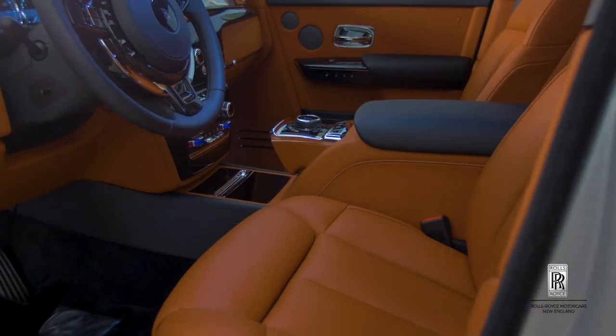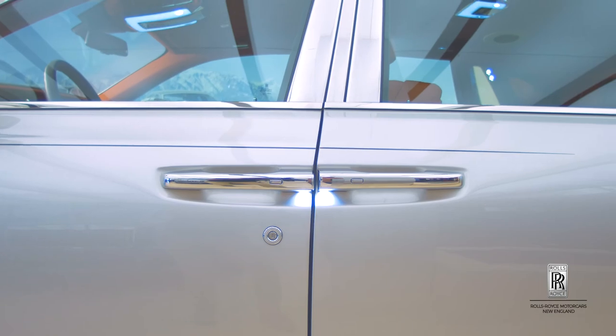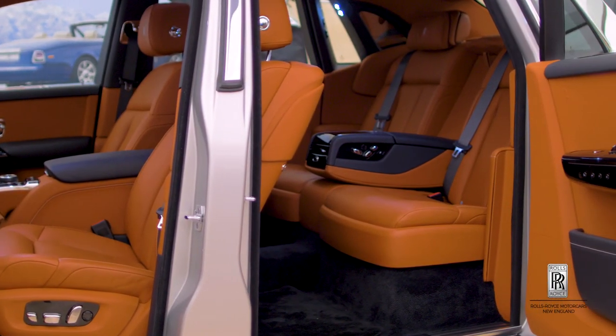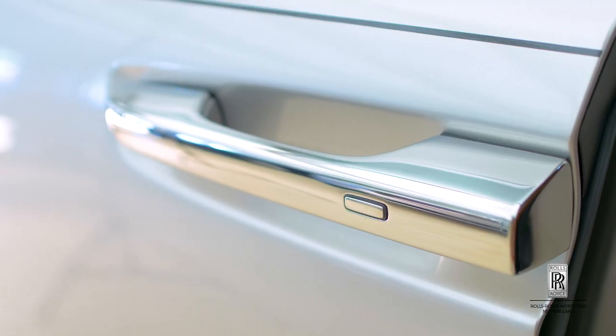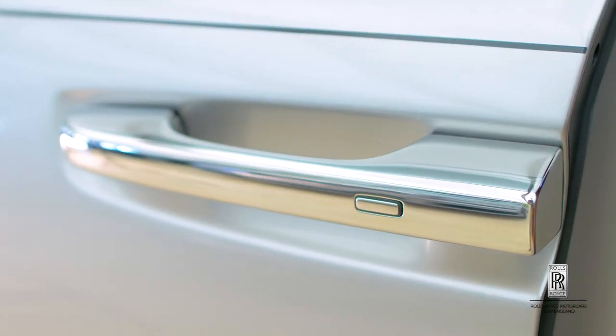With the new Rolls-Royce Phantom 8, Rolls-Royce have continued the tradition of having coach-style opening rear doors. When you open up the front and the rear door together, it gives you a larger opening and invites you in, making it comfortable to get into the vehicle. One of the new features added is the touch close — all you have to do is touch the rear door handle and the door will seamlessly close.